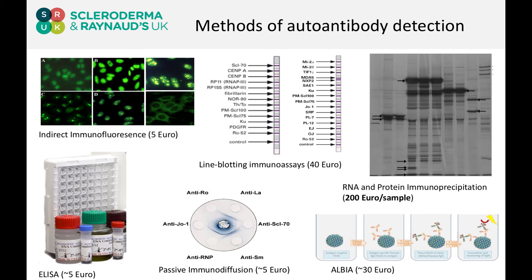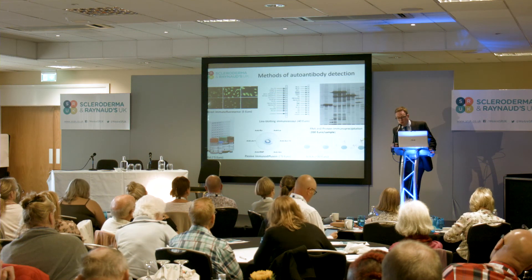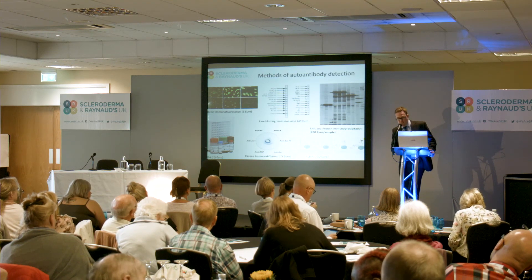There is also a very expensive test — it's expensive because it involves a lot of man-hours to actually undertake — called immunoprecipitation. That's another very effective way of looking for these antibodies in conditions like systemic sclerosis.